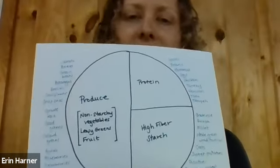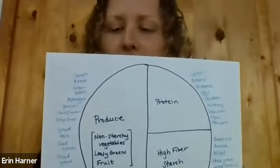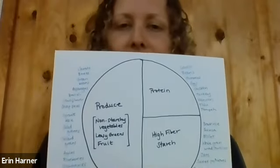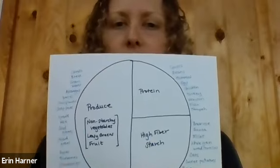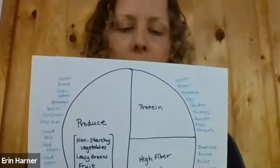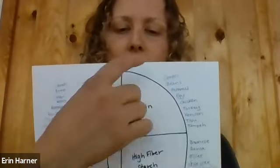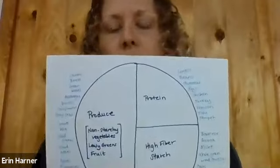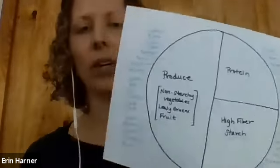Last week I did a video on meal planning, and you can actually use this chart really well to do your meal planning. Basically you choose what's going to fill half your plate with produce, what's going to fill a quarter of your plate with high-fiber starches, and about a quarter with proteins. If you were doing a bean or lentil dish, that could actually count as both, or just as a protein or a starch depending on what you're eating.